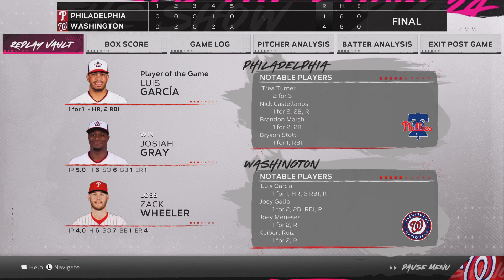For the victorious Washington Nationals: four runs on six hits, no errors, they left two runners on base. For Philadelphia: one run on six hits, no errors, they left six runners on base. Time of the ball game: two hours and 52 minutes. Thank you for joining us here this afternoon — please drive home safely.